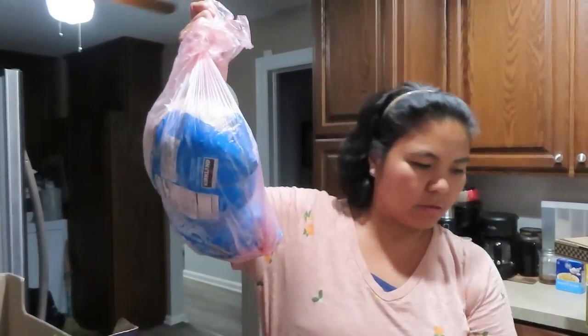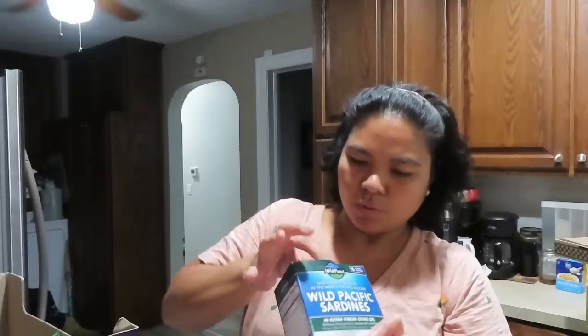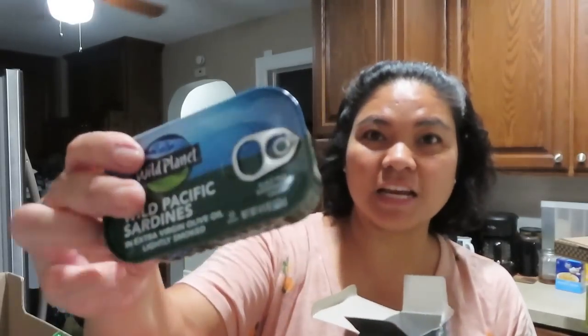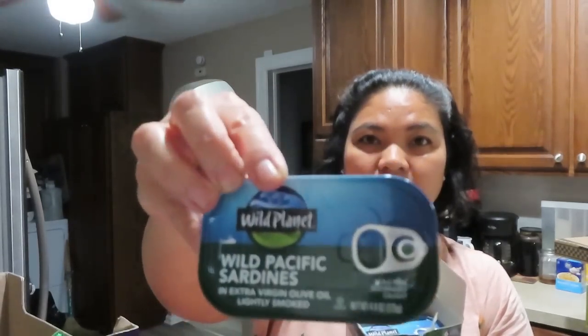Nga pala, bumili rin ako ng chicken — dalawa, dalawa na to sa freezer. Bumili rin ako ng wild pacific sardines. May anim to na laman. We love sardines — and ito is in olive oil. Dito sa Amerika, bihira yung sardines na flavored. Gaya sa atin, di ba, yung 555 tuna or ligo — yung may sauce. Sa kanila, basically ang laman lang nito is salt, pepper, sardines, olive oil, water — sea salt. Wala yung ibang mga spices, super simple lang. May anim siyang laman. $9.99, almost $10. And then, Hawaiian bread — paborito kasi to ni Ben.